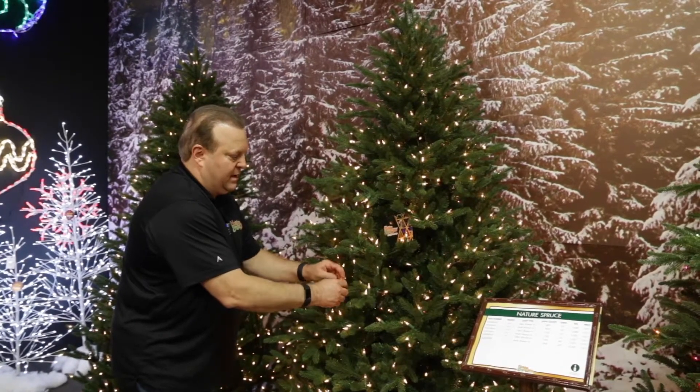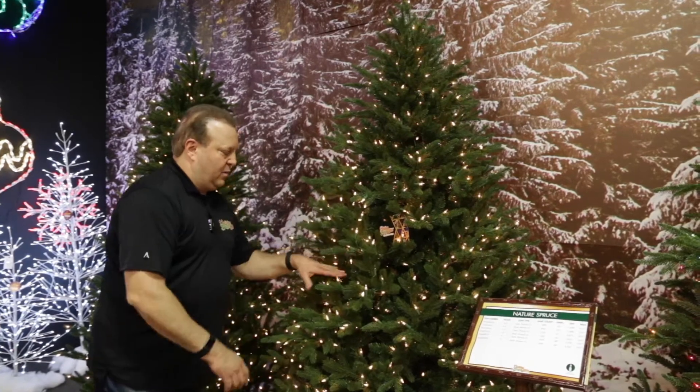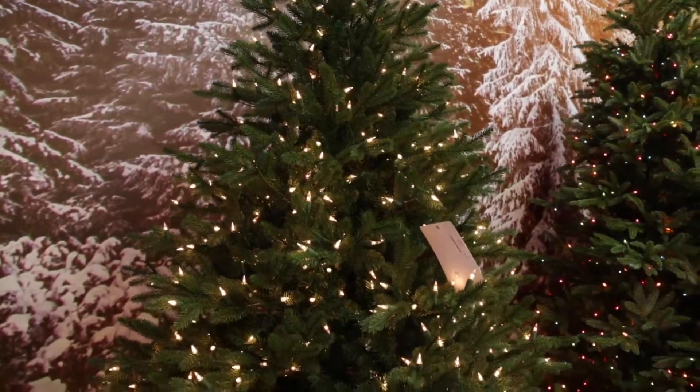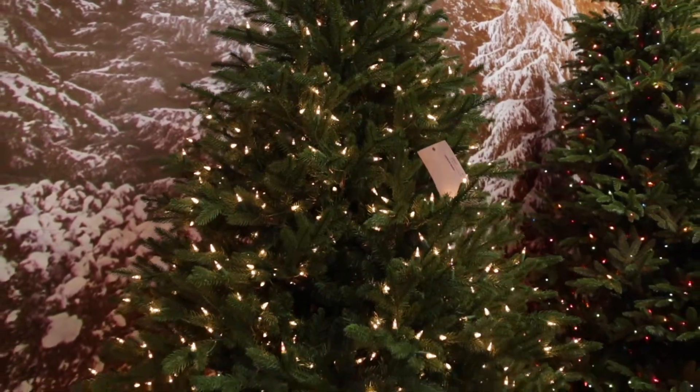The Nature Spruce comes in three sections. The hinge is key — we have a patent on a knuckle construction hinge that allows us to put a heavier gauge wire on it, making very strong branches. That means you can put really heavy ornaments inside and they'll hold up.